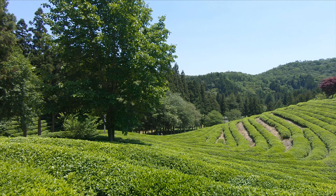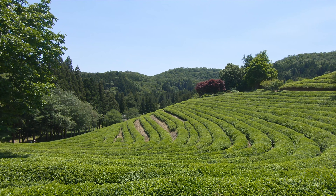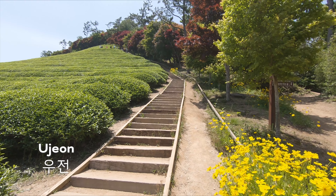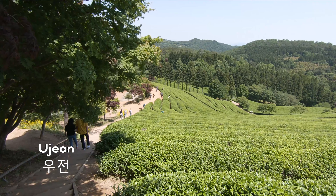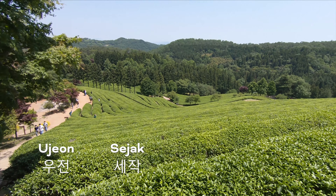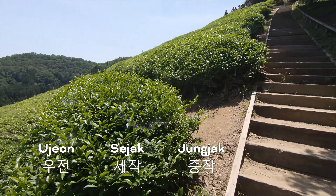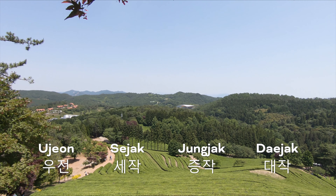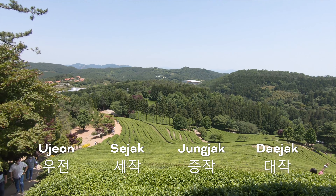The tea leaves are harvested several times a year, and the taste and grade of the tea is dependent on the time of picking. Ujian tea is harvested after winter and before April 20th — this is a premium tea and is considered the highest grade. Sejak tea is harvested in early May and is the most popular green tea. Jungjak is harvested in the middle of May. Deja is harvested at the end of May and has a tannic taste — this grade is widely sold in tea bags you'll find in supermarkets.